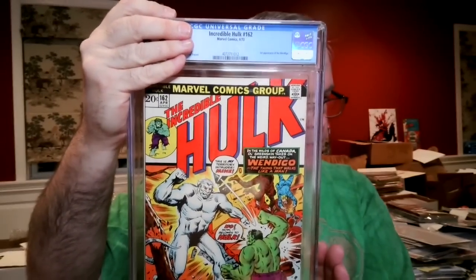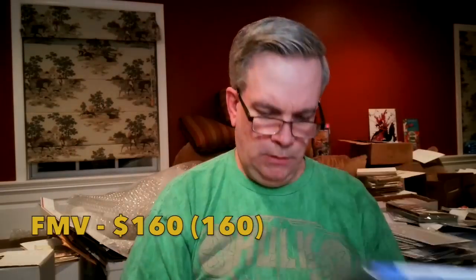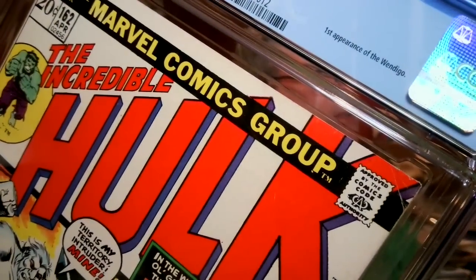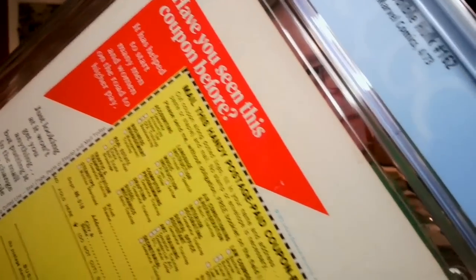Incredible Hulk #162 — first appearance of Wendigo. I had this at a 7.5, and it came back 6.5 — ouch. Not sure what drove the full grade drop; there is a crease in the corner and some discoloration on the top of the book. There's some kind of small mark visible near the center. Interested to look at the grader's notes on that one.